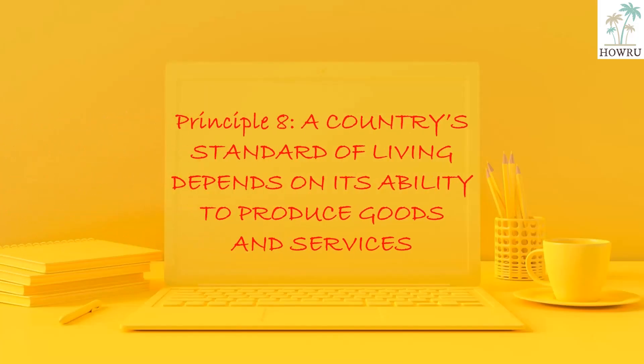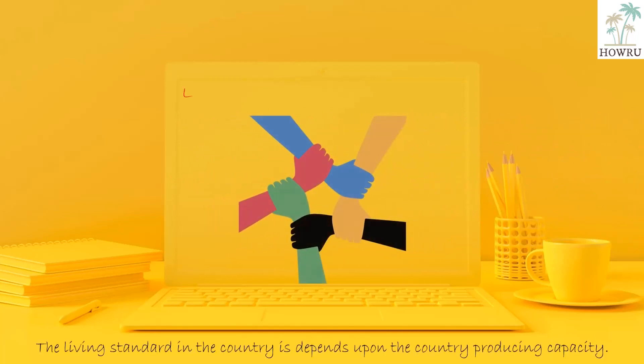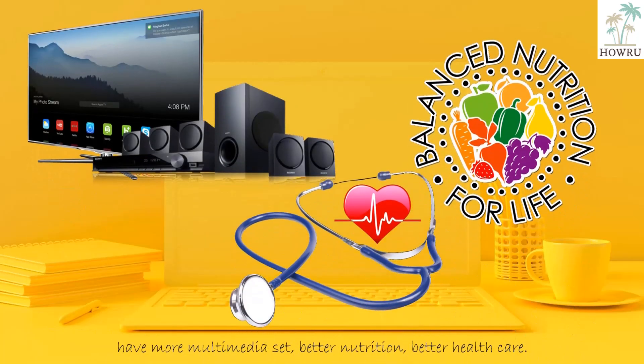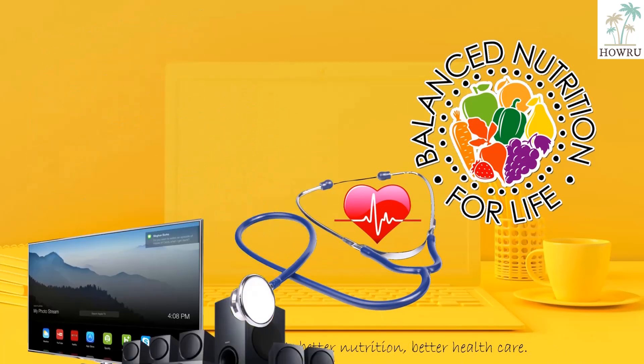Principle 8: A country's standard of living depends on its ability to produce goods and services. The living standard in a country depends upon the country's producing capacity. In countries where citizens have high income, they have more multimedia sets, better nutrition, and better health care.